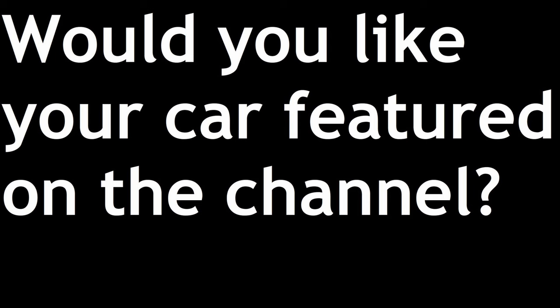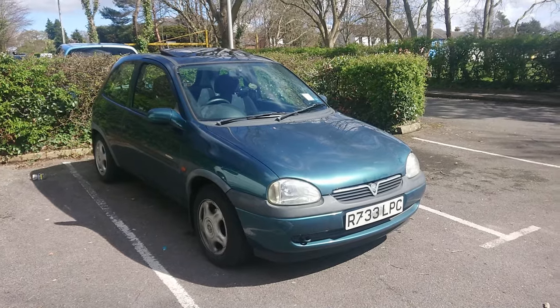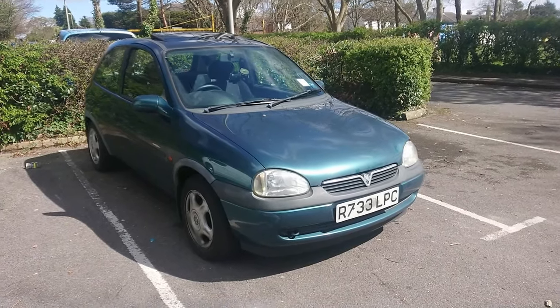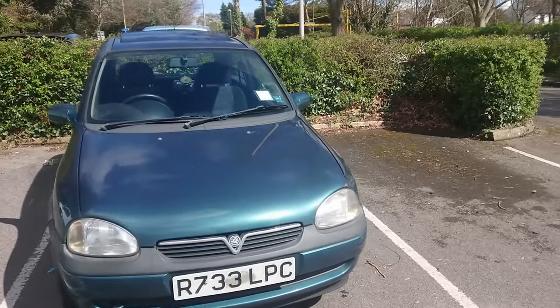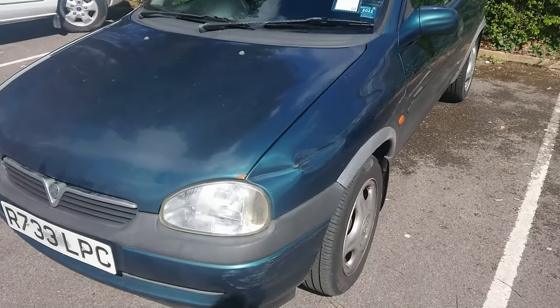These are cars that might be in cosmetically bad condition — you might see oil leaks, rattly dashboards and cosmetic imperfections — but we go all over the country and find these very inexpensive cars that you all seem to enjoy watching. Well viewers, it's been a while, but here we have another Vauxhall Corsa B for no-budget reviews. This one was within budget; it was actually bought at an auction.